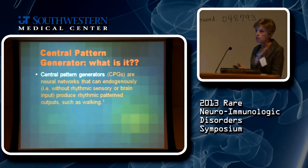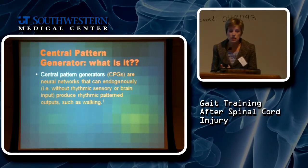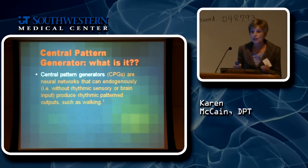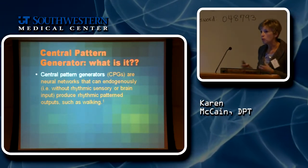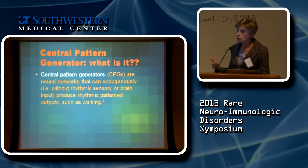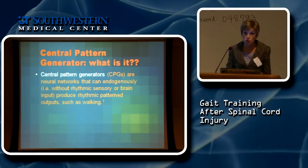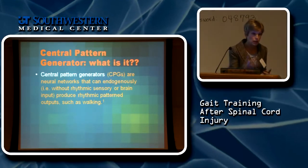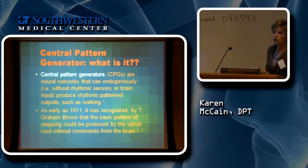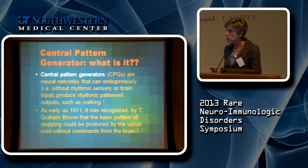Just a couple of words about the central pattern generator that Dr. Becker mentioned. There's wiring — just like the chicken who lost his head — wiring in your spinal cord that will produce a stepping response. When we do our treatment strategies, we're trying to take advantage of that wiring to trigger it and make you take a step. We've known about these stepping responses not originating from the brain since the early 1900s.